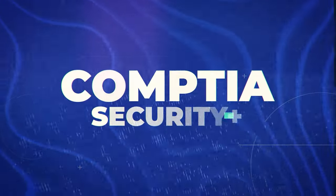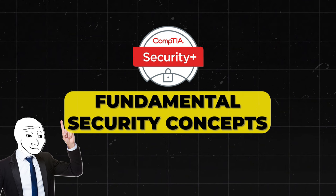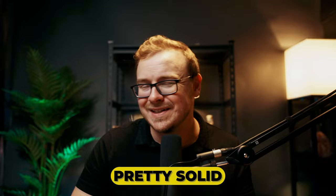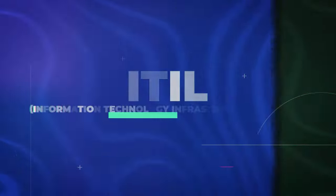Next is the CompTIA Security+, a well-recognized entry-level security certification that covers fundamental security concepts and is often required by the U.S. Department of Defense. It's a good starting point for cybersecurity-related careers, and IT and cybersecurity are very intertwined. I'm going to put this one into B tier.